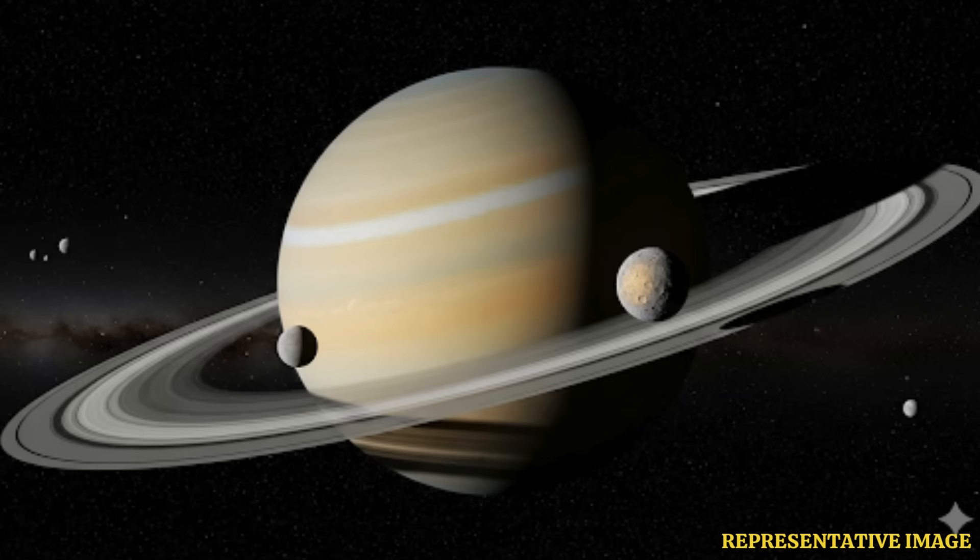English astronomer William Herschel had discovered Mimas — the smallest and closest to Saturn of the ringed planet's moons — in 1789. It resembles the Death Star from Star Wars.